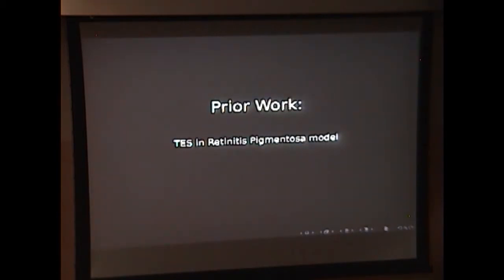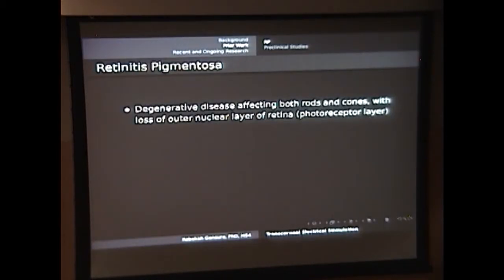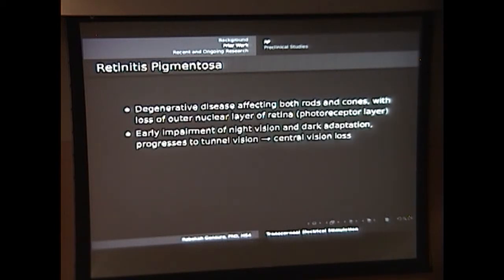I'll talk briefly about some of the preclinical work done in TES, which has been in the area of retinitis pigmentosa. Retinitis pigmentosa is a degenerative disease that affects the rods and cones, essentially resulting in loss of the outer nuclear layer of the retina — the layer of photoreceptor nuclei. First you get impairment of night vision and dark adaptation as you lose your rods. Then as that progresses, you get tunnel vision and ultimately develop central vision loss. This progression happens somewhat predictably over the years.